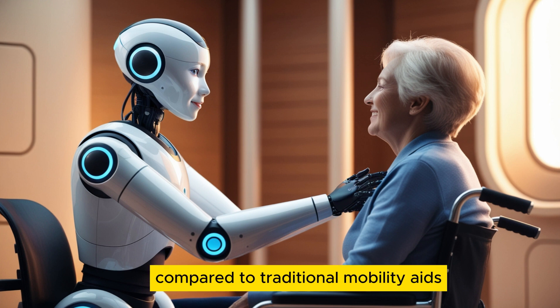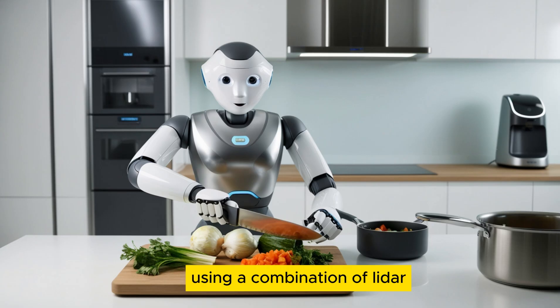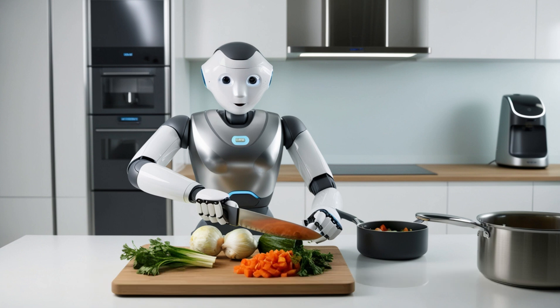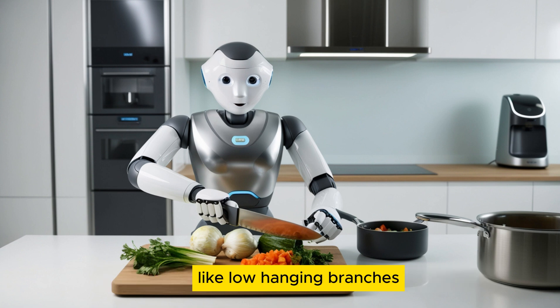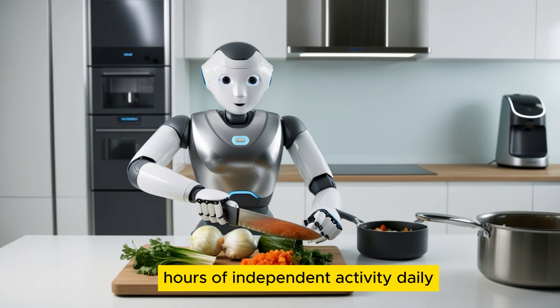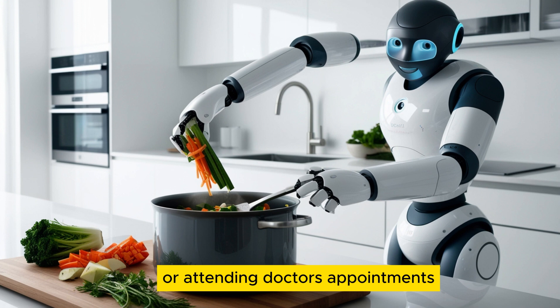For the visually impaired, Optimus offers superior guidance compared to traditional mobility aids like canes or guide dogs. Using a combination of LiDAR and advanced computer vision, the robot detects obstacles with an accuracy of 97.3%. Even trained guide dogs can struggle with unexpected barriers like low-hanging branches, temporary construction zones, or shifting urban landscapes. Optimus allows users to regain an average of 3.4 hours of independent activity daily, reducing reliance on human assistance. Tasks like grocery shopping or attending doctor's appointments become more manageable without needing a human companion.